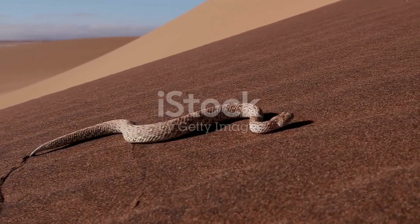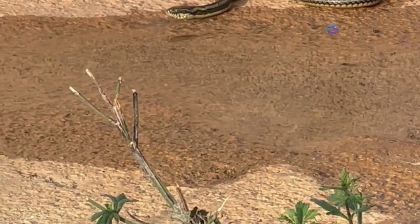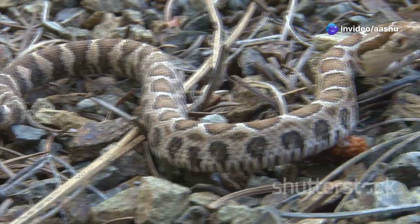The desert sands present a unique challenge for locomotion. Unlike solid ground, sand provides little traction making movement difficult, but desert snakes have evolved a remarkable solution: sidewinding.